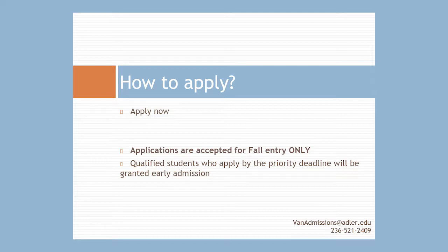In this next section, we're going to take a look at actual details on how to apply for the Master's in Counseling Psychology Art Therapy Program, and we'll also take a look at some of the details of the prerequisites to get into the program.